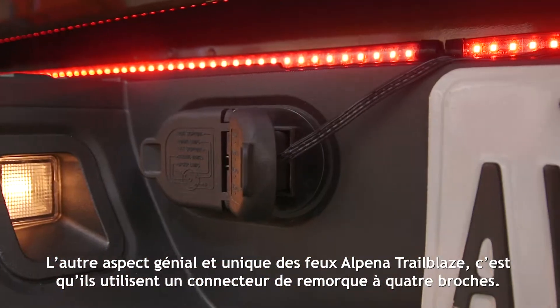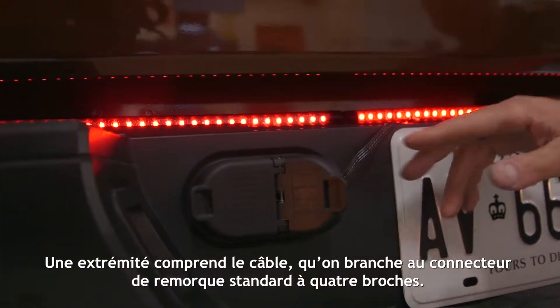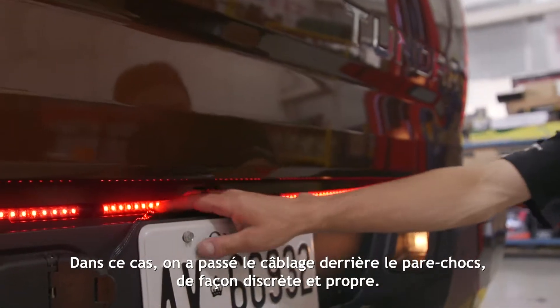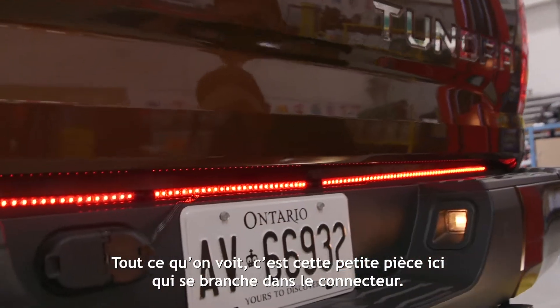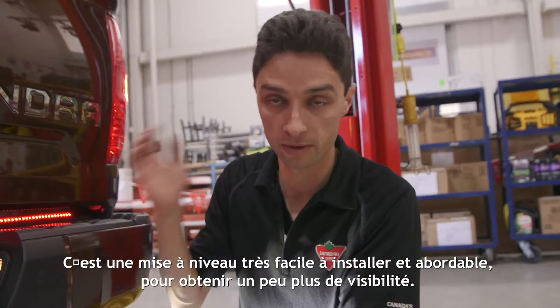The other cool thing about the Alpina trailblaze that makes it unique is it actually uses just a four-pin trailer connector — one end has the wire and you run it into your standard four-pin trailer connector. It's completely plug-and-play with no wiring, no splicing, no cutting. We ran the wiring all behind the bumper so it looks fairly clean and discreet — all you see is the little piece where it plugs into the connector. A very easy to install, affordable upgrade that gets you some extra visibility.